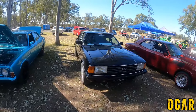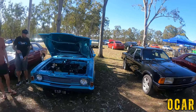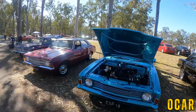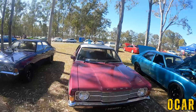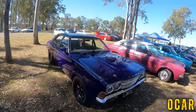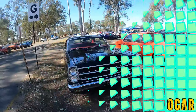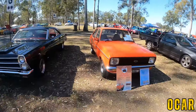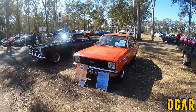We've got another — this is a TE or TF Cortina. We've got another Cortina here — very lovely indeed. We've also got another Cortina here, very cool. And another Cortina here as well. I think these are called TC Cortinas — very lovely indeed. 1966 Ford Fairlane — that's pretty cool.